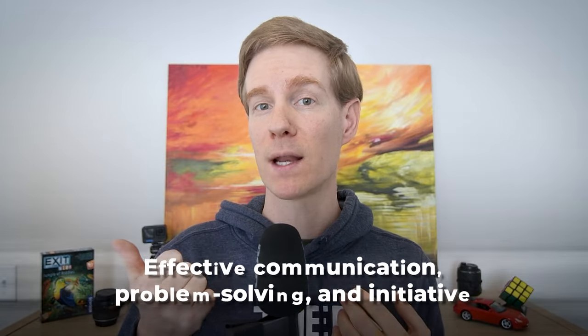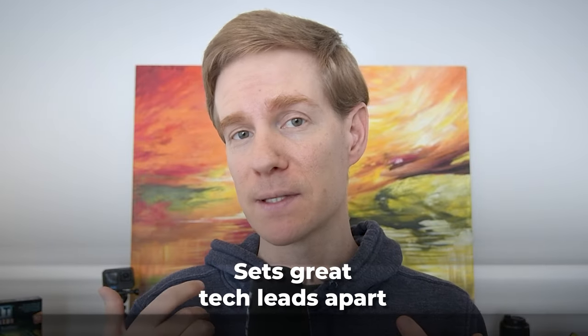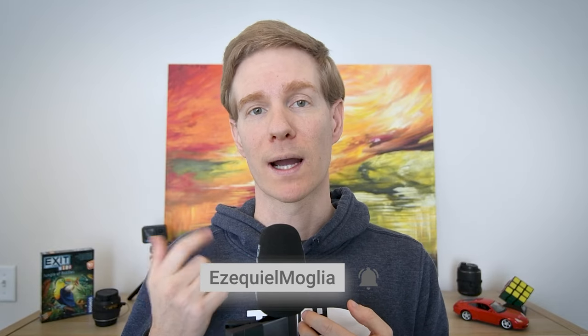Becoming a tech lead is more than just about technical skills — it's about embodying leadership qualities like effective communication, problem solving, and initiative. That's what helped me land the role, and it's what I believe sets great tech leads apart. In this video, I explained what are the most important steps a tech lead needs to do in their first 100 days. Thanks for watching, and see you next week.